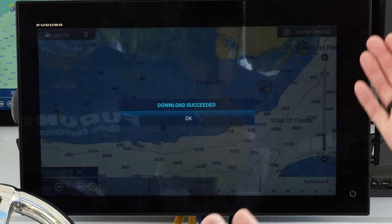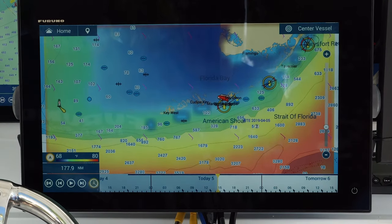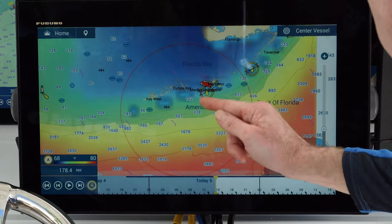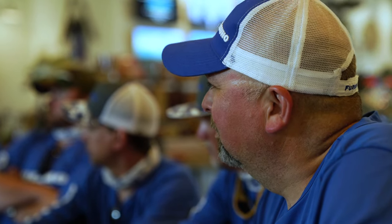My favorite part about TZ Touch 3 was definitely the fact that I can download weather onto these units and have that right at my fingertips. No more looking at the news the next day or checking my phone for weather apps. I can get it right onto my TZ Touch 3 while I'm fishing, right in the middle of everything. It alleviates a lot of stress and keeps you moving forward to catch good fish.